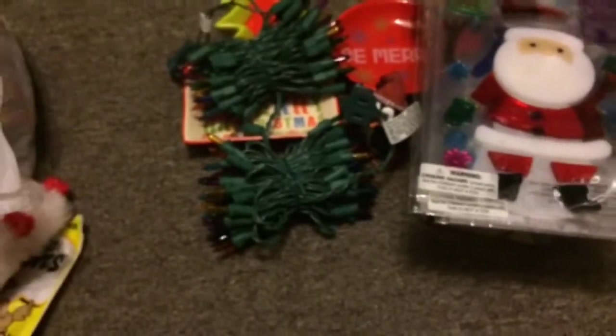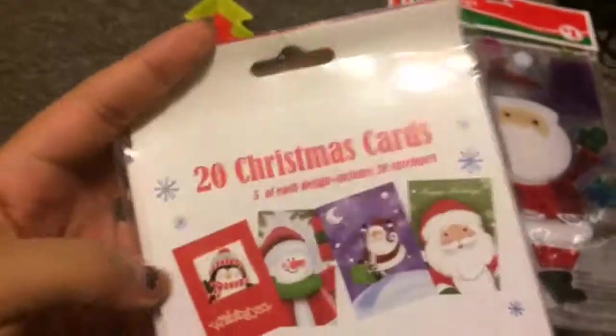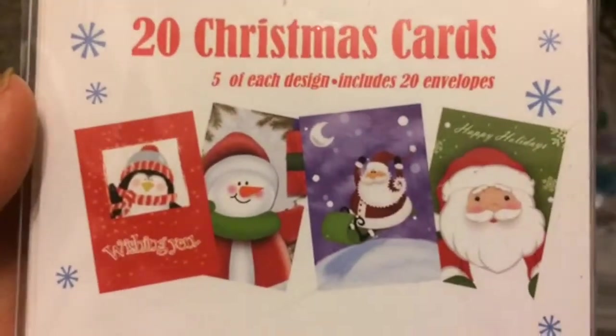I also bought a pack of Christmas cards from the dollar store. I like making garlands out of these cards and using them as little decorations in the boys' cage, since they don't typically chew on the cards. The cards feature a penguin, a snowman, and two Santa designs. They were about a dollar or two and they come with 20 cards and 20 envelopes, just in case I want to use some for actual Christmas cards.